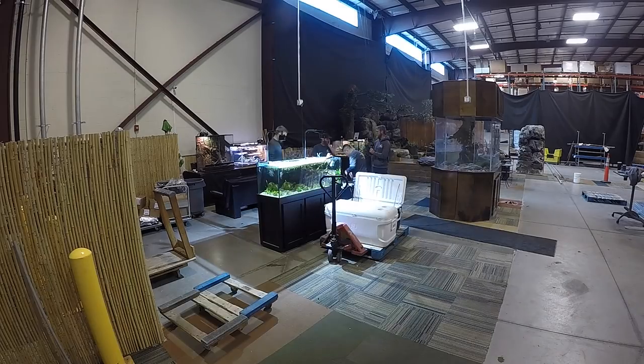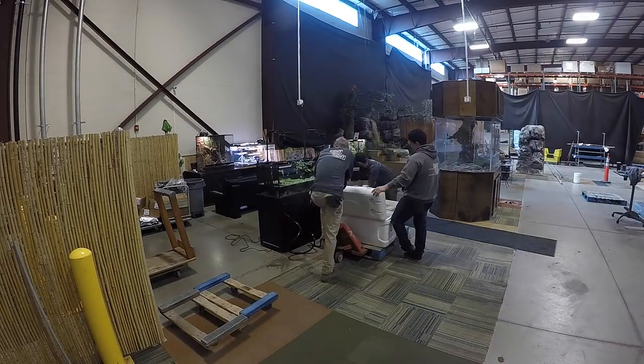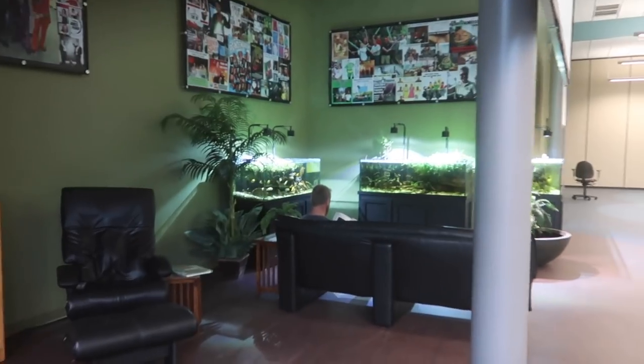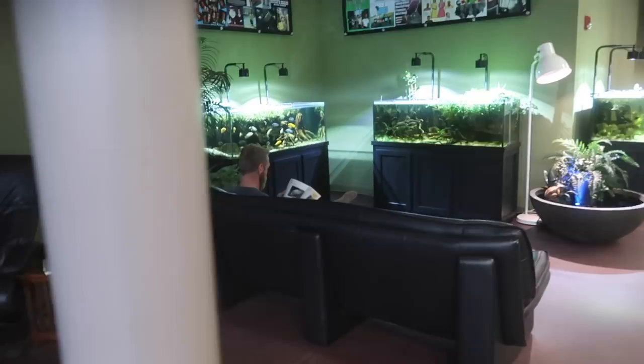Last one. I just got word that the biotope aquariums have been completely moved and, more importantly, set back up into our cafeteria area here at Aquascape. When I see Mr. Hansen, it looks like he's resting. Let's hope it's lunchtime.